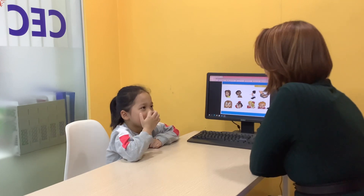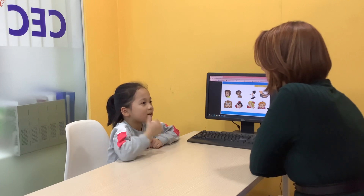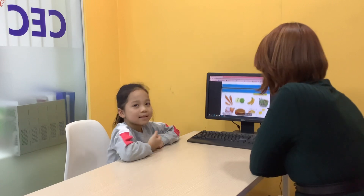How can you touch your eyes? Touch your mouth. Very good. Good job.